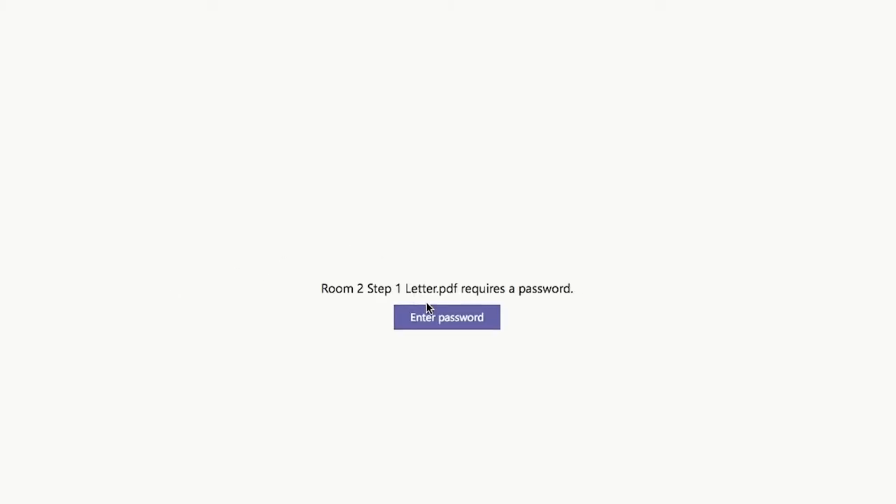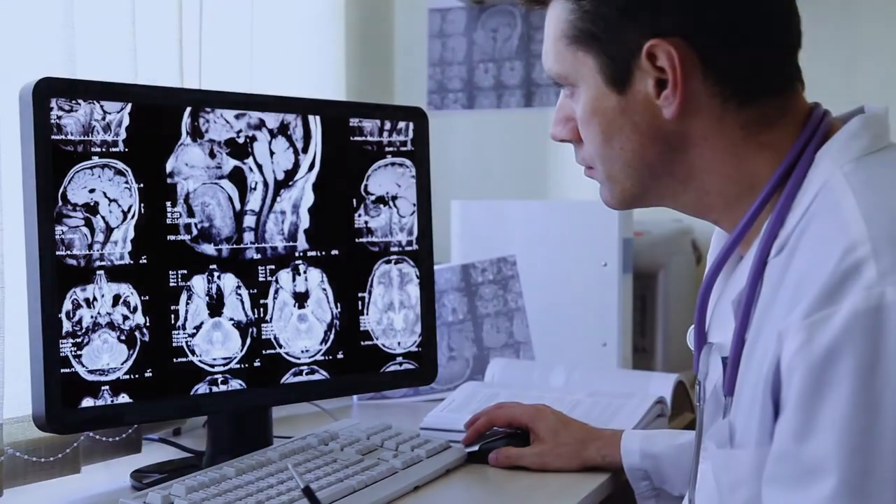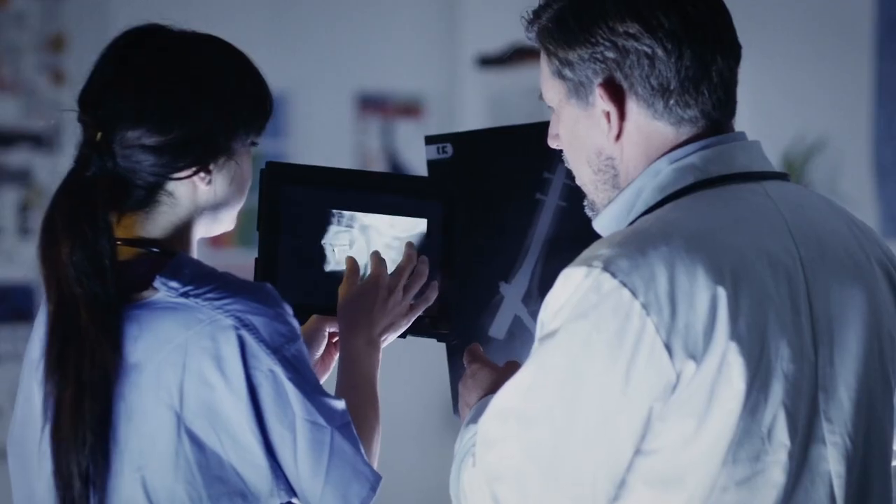Remember, the team that solves the puzzles and breaks out the quickest wins. Help the radiologist to solve the mysterious injuries. Good luck, coaches.